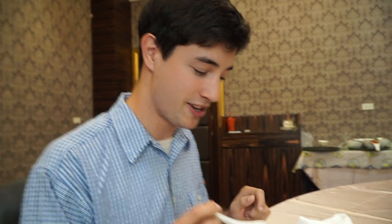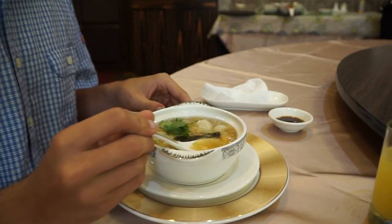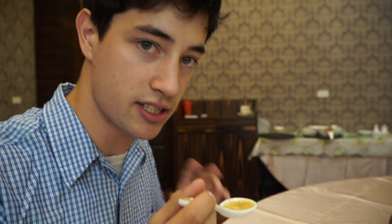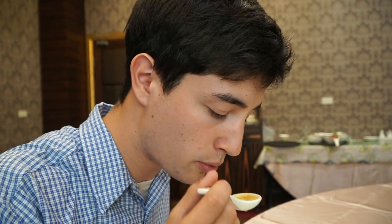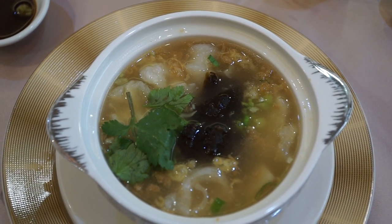The second dish has arrived and this is a braised sea cucumber - certainly something I've never tried before and I'm excited to try it. It's served in sort of like a soup. I'm going to try just the soup broth first by itself, nothing added to it yet. It's pretty plain, not too salty, not too sweet. There's definitely some sort of spice, I'm not exactly sure. And I can't really taste the sea cucumber yet, so no seafood-y taste.